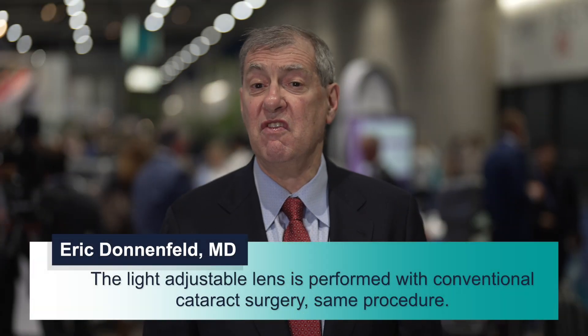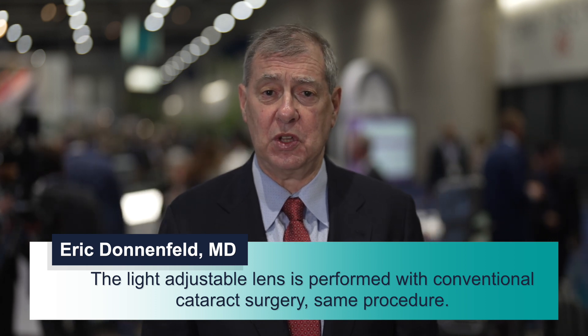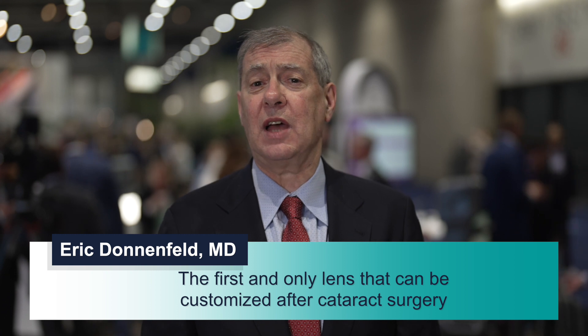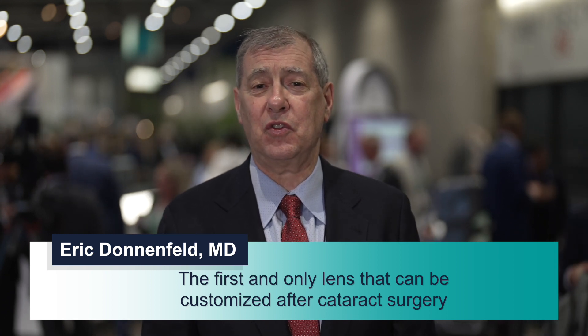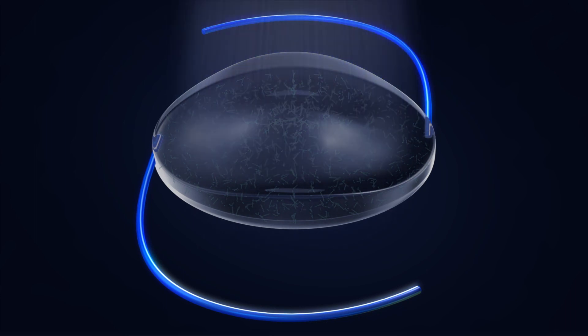The light adjustable lens is a conventional cataract surgery done exactly the same as our other surgeries. After the surgery, when you're outside, you need to wear sunglasses for about two and a half weeks, and after two and a half weeks we do an adjustment in the office. The adjustment simply involves having your eyes dilated and then shining a light at your eye. It's nothing invasive and you can go back to your normal activities the same day.